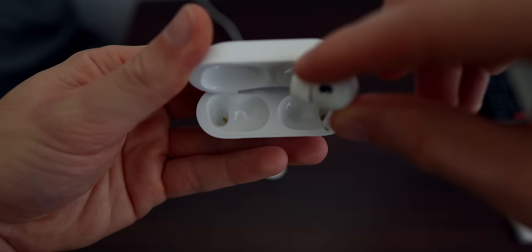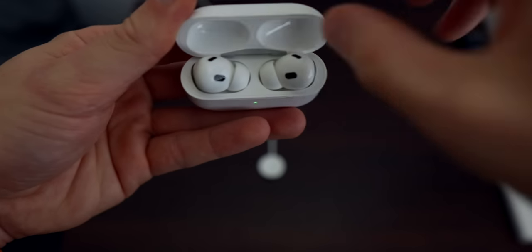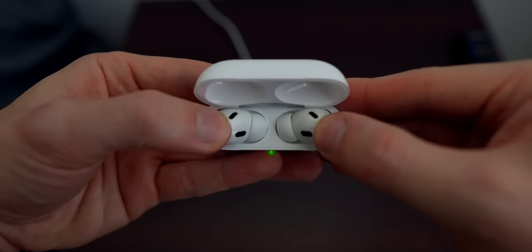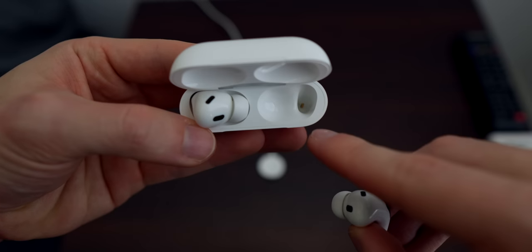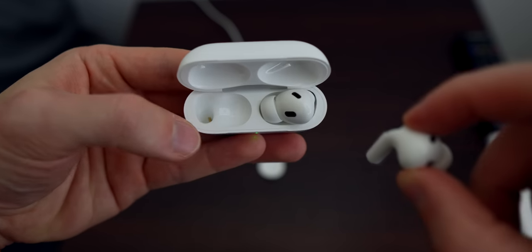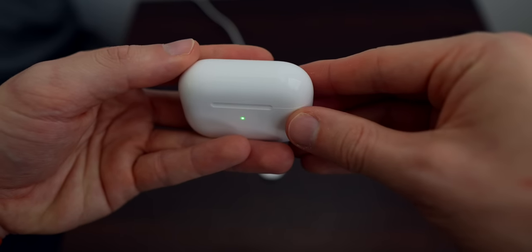If you notice one AirPod is always lower, make sure you push them down so they are touching the charging coils in the bottom of the case. It could also be because you always use the microphone on one side. You can change that — go into your settings and go down to Microphone, make sure it's set to Automatic. You can change it to Always Left or Always Right, but you might notice battery drain if you always have it on one side.